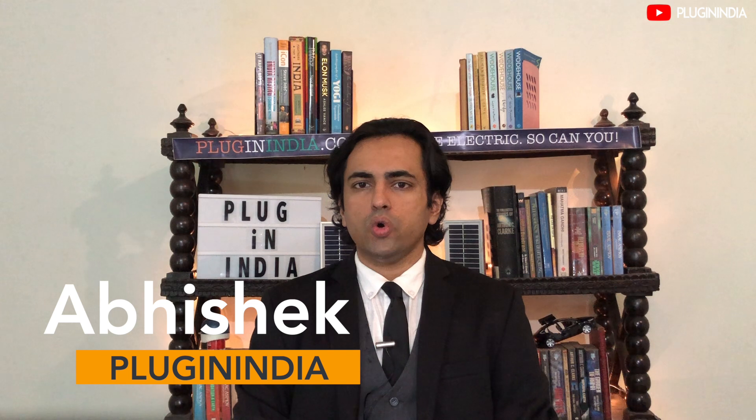All of us at PluginIndia own only electric vehicles and create content for the EV community. In this new episode of Electric Car Watch, we will talk about India's most talked-about EV startup, Ola Electric, and their electric car plans.